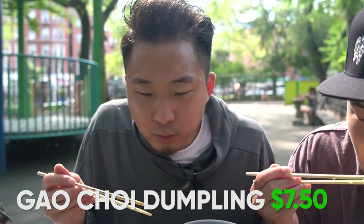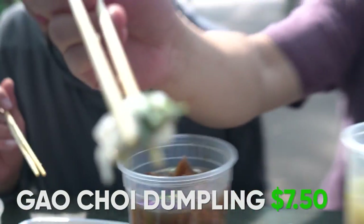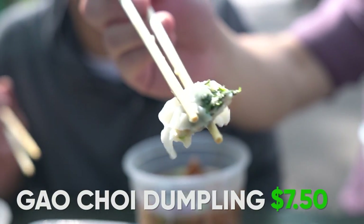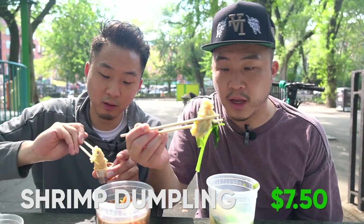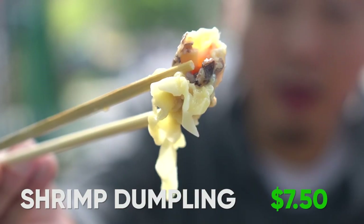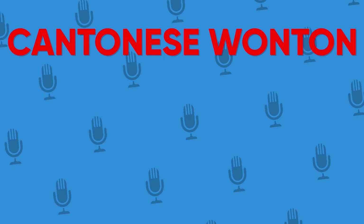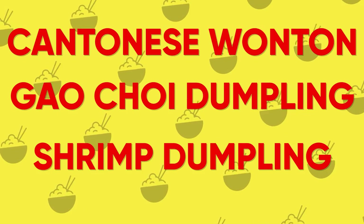A lot of choy in that one. It reminds me a lot more of the chiu jiao style — Gauchoy dang. Gauchoy is a type of green chive, the chiu jiao dumpling. Third and last: it has wood ear, shrimp, and pork. My ranking goes Cantonese wonton, then the gauchoy, then the chiu jiao one.